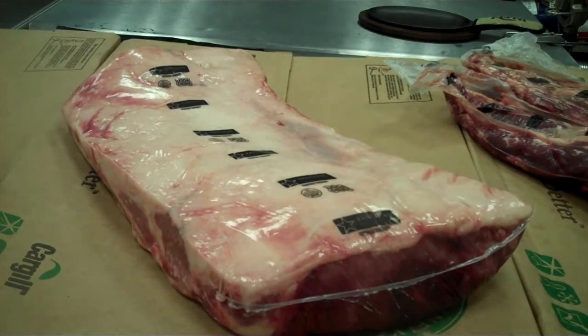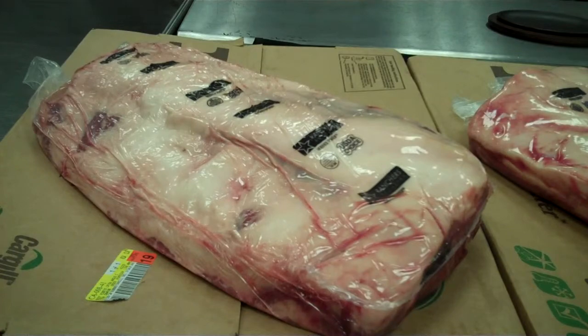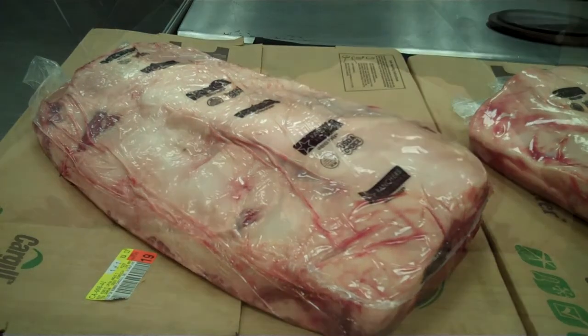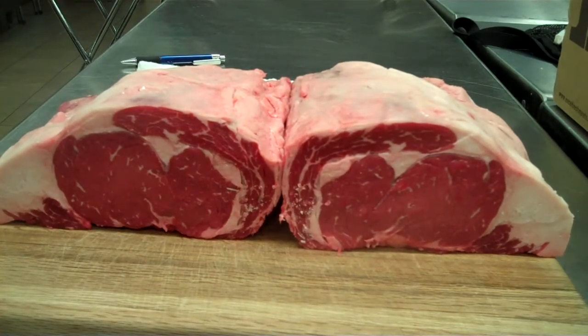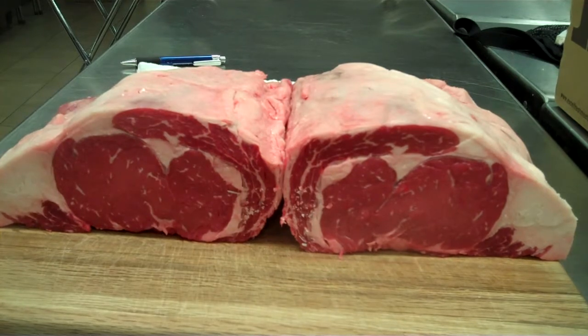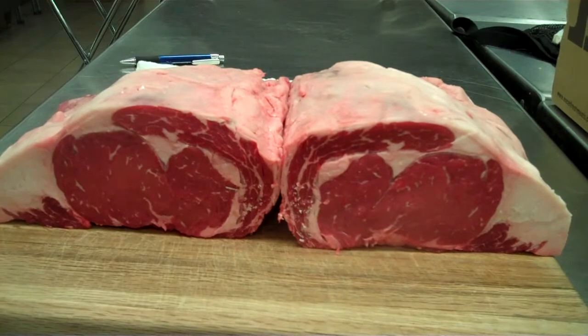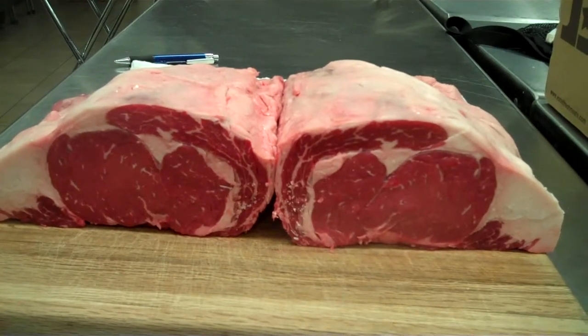Here's our zero by one strip, quarter inch trim. Here's our ribeye — great sizing there, about a 14-pound average. Great sizing on the ribeye. Here's our lip-on ribeye, split in half. Notice the great sizing on the ribeye. This is a minimum of 10 square inches, maximum of 15.9 inches. Very close trim here — going to get a great yield out of this product.